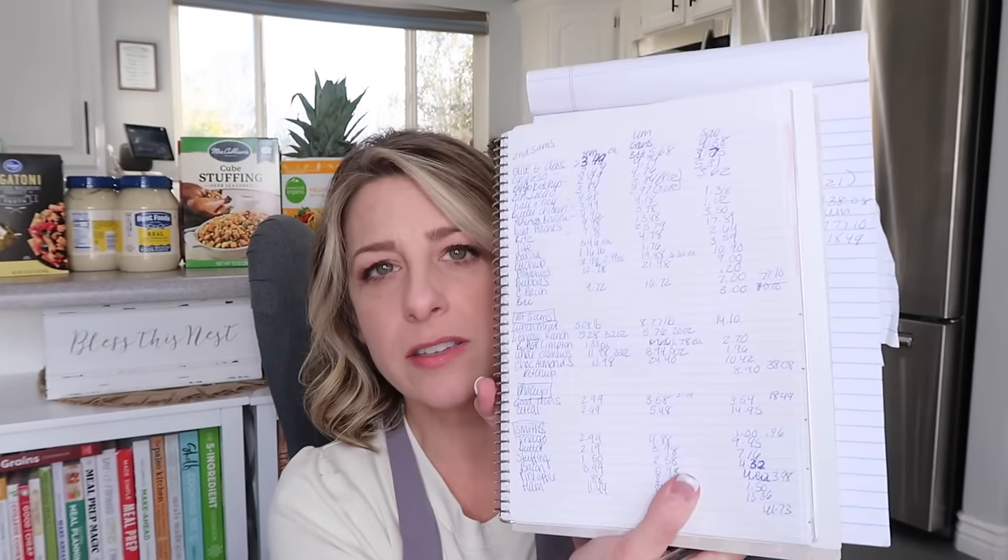I didn't do all the math at Costco — I got tired — but from what I noticed, I probably ended up saving around $25 to $30 by getting things at Costco versus Walmart.